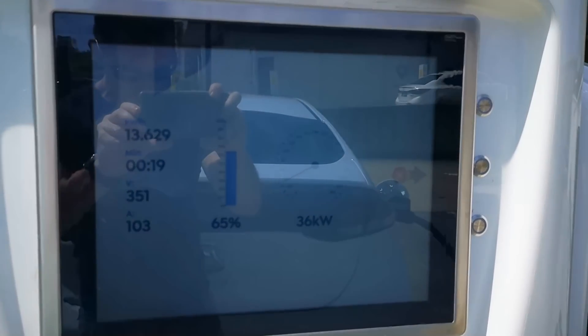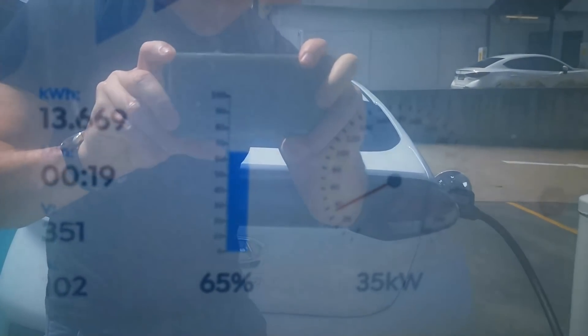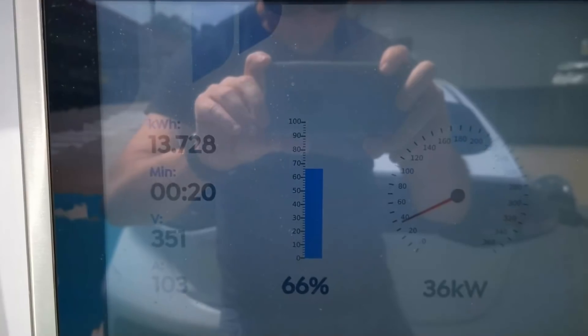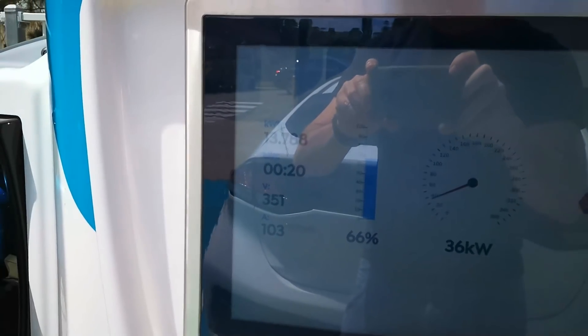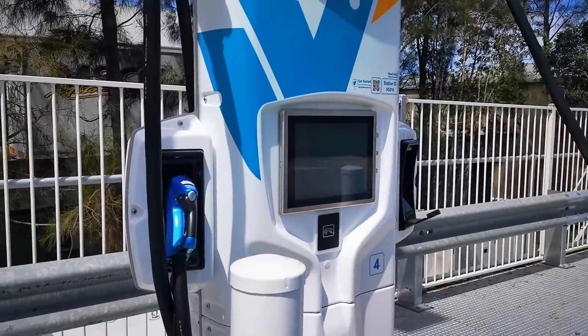It might be hard to read the screen here, but it's showing 36 kilowatts. It was up to 42, but because of the charging profile of the Hyundai Ioniq it's tapered down. I'm up to 13.7 kilowatt hours at the moment, and this is actually a pay-for system.